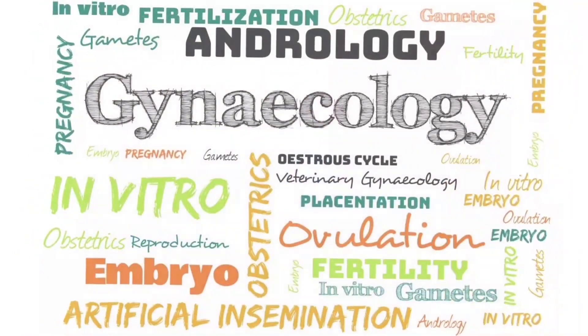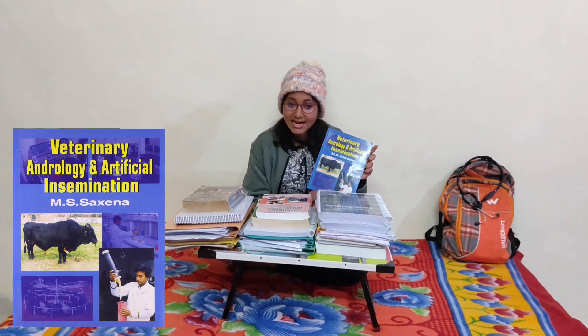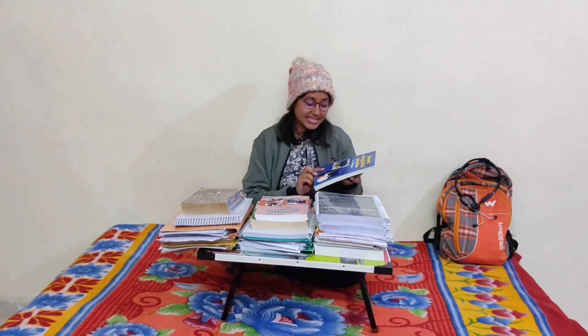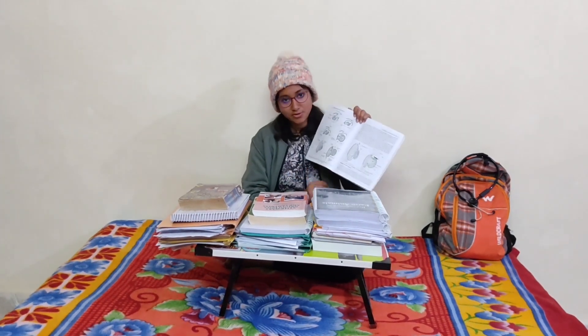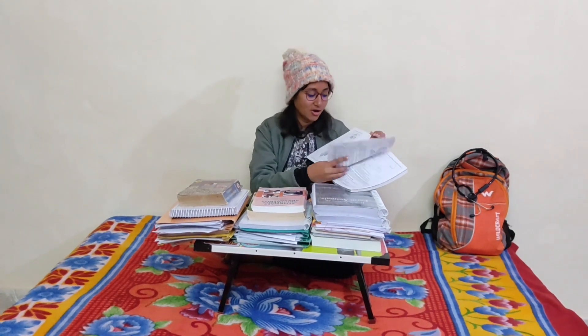I will start with gynecology. This is the book of Veterinary Andrology and Artificial Insemination by MS Axena. This book is a really good one in which we study about andrology and the male reproductive system. Diagrams are also given in this book, so it will be useful for you and you can easily understand the anatomy and other aspects of the male reproductive system.